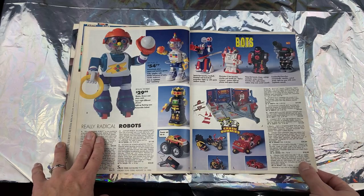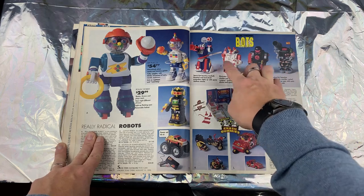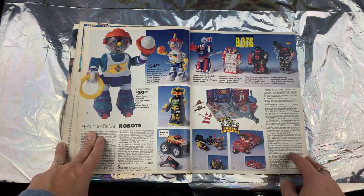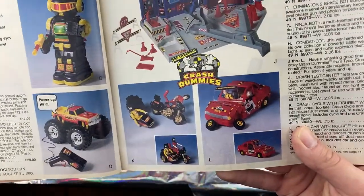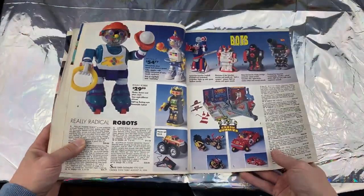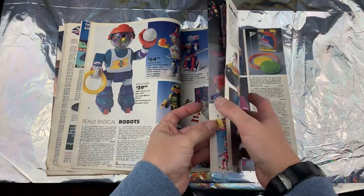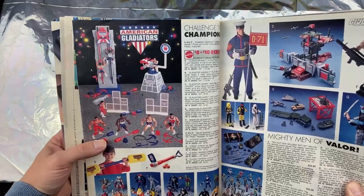I remember this thing — I've seen the commercials for it, I always thought it was pretty cool. My brother had miniature versions of these. Crash Test Dummies — oh, I remember you could push buttons on the action figures and they'd just blow apart: all their arms and legs would just fall from their body.